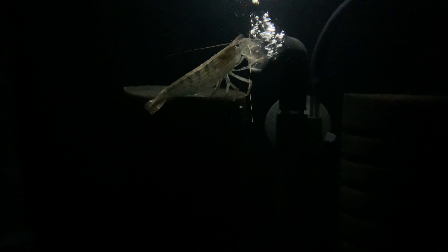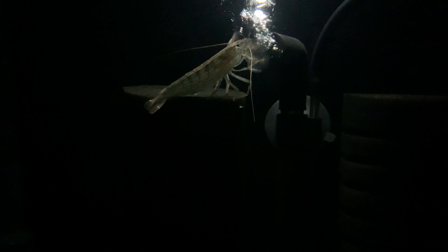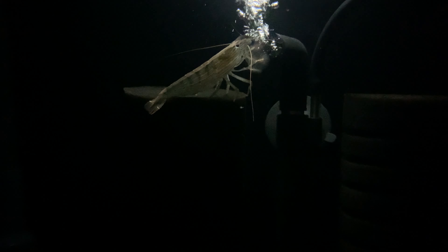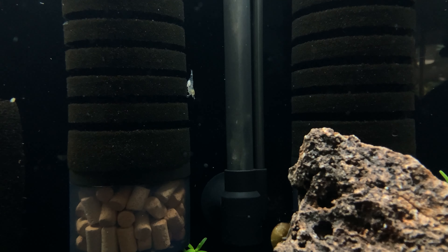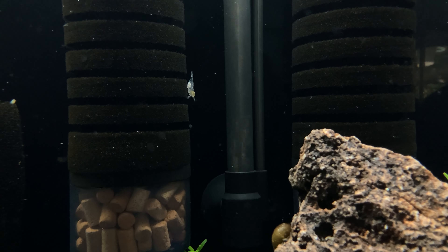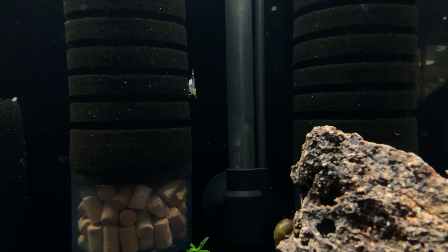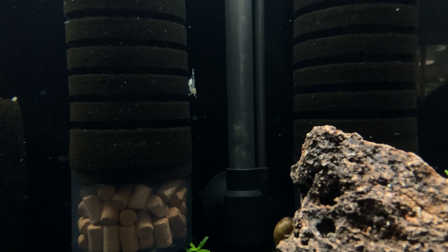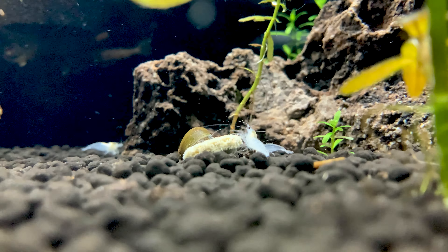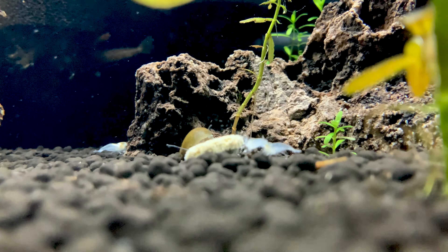When we last left the 30 gallon tank, one of the bamboo shrimp was pulling nutrients out of the return off the sponge filter, and he stayed doing that for quite a long time, seemingly pretty efficiently. It's interesting to see the different ways the two shrimp species use the sponge filter, because you would never see a cherry shrimp doing what the bamboo shrimp did. But every so often the bamboo shrimp does look for food crumbs on the substrate or sponge filters — so they are equal opportunity eaters.